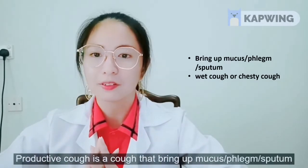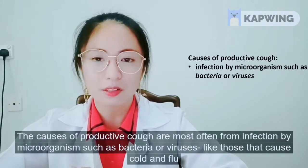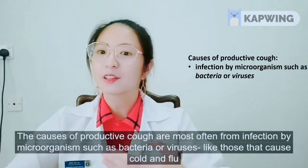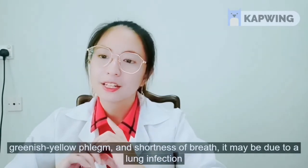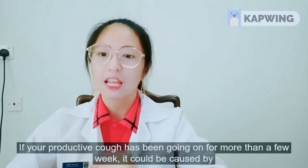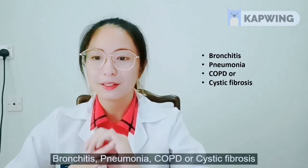Productive cough is a cough that brings up mucus, phlegm or sputum. It can also be referred to as wet cough or chesty cough. The causes of productive cough are most often from infection by microorganisms such as bacteria or viruses, like those that cause cold and flu. But if your cough is productive, lasts more than a few weeks, and involves fever, greenish-yellow phlegm and shortness of breath, it may be due to a lung infection. If your productive cough has been going on for more than a few weeks, it could be caused by bronchitis, pneumonia, COPD or cystic fibrosis.